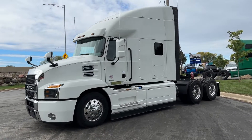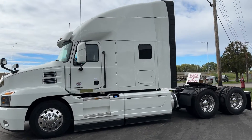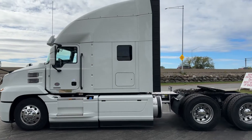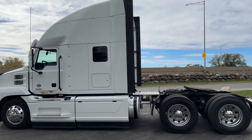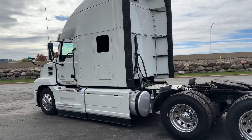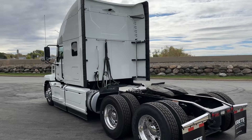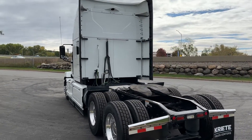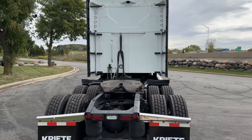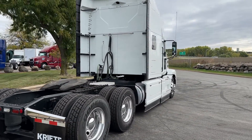Mark Brown here with Crete Truck Center Madison. Today we're walking around one of our 2022 Mack Anthem sleepers. This truck is equipped with the MP8 and M Drive 12-speed with the performance shifter. This truck has good rubber, was a local customer's ours, and is ready to go.